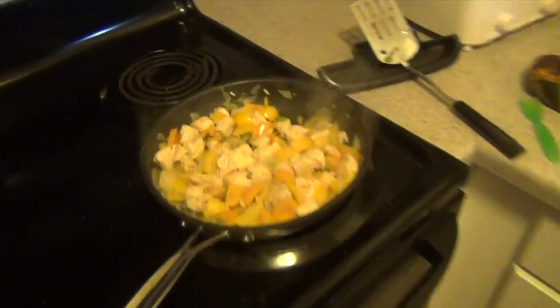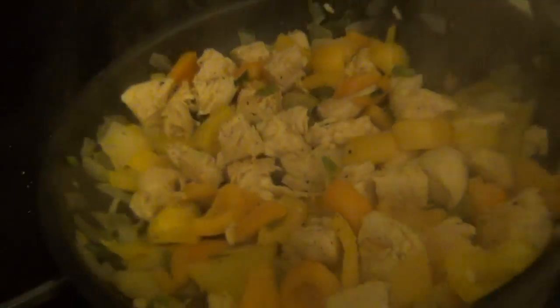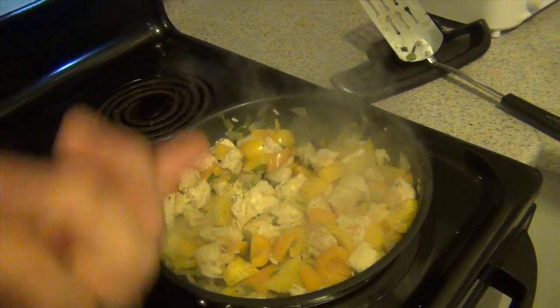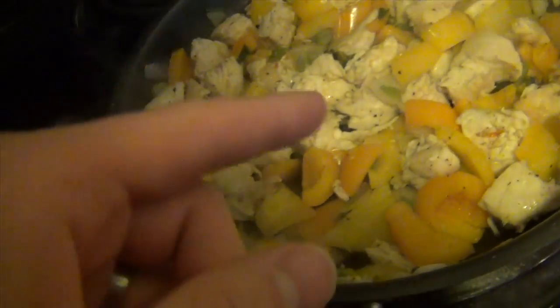Well, hello. We are cooking right now. I wanted to show you what we're cooking. Here's the meal I am making right now. Doesn't look as good as in person, but it looks better in person. It has peppers, onions, green onions, and chicken.